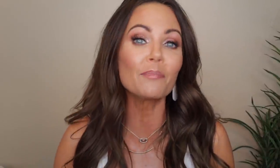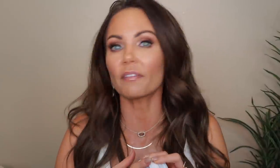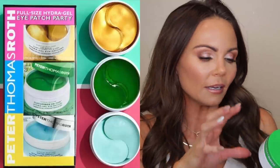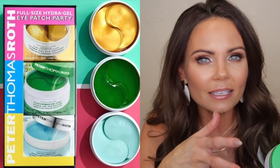Let's talk about eye patches. I have been obsessed — for the last four months I've been wearing them every day. My favorite, because they're the most affordable, is the Good Molecules Caffeine Energizing Hydrogel Patches. I've also been trying the ones from Peter Thomas Roth — during the holidays they had a set of three: a gold one, a hydrating one, and a cucumber detox one — a three-pack for around $80. I really enjoy those, but the Good Molecules ones work just as well and are much more affordable.